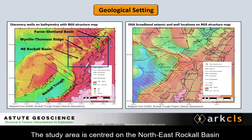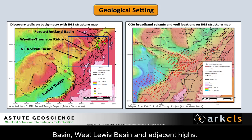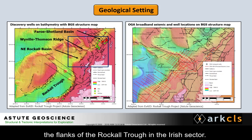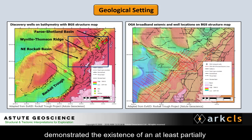The study area is centred on the northeast Rockall Basin, and includes the Wyville-Thompson Ridge, West Flannan Basin, West Lewis Basin, and adjacent highs. The region is adjacent and along strike from the prolific west of Shetland's hydrocarbon province, and discoveries on the flanks of the Rockall Trough in the Irish sector.